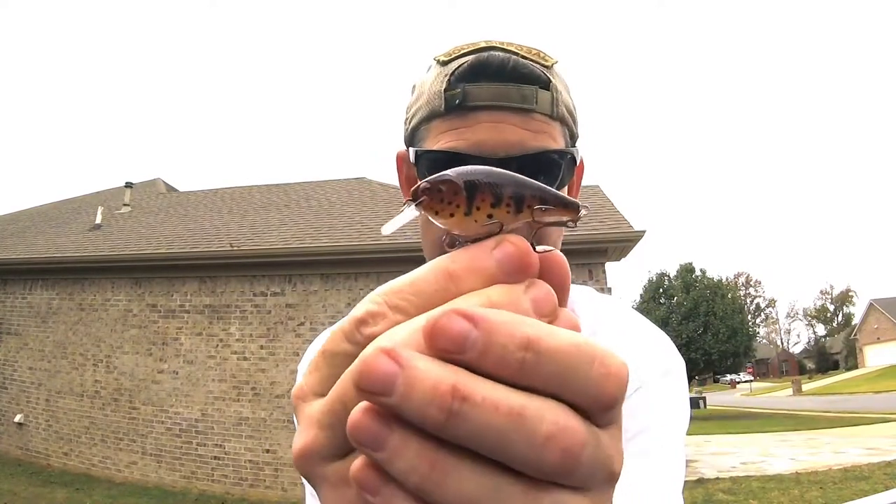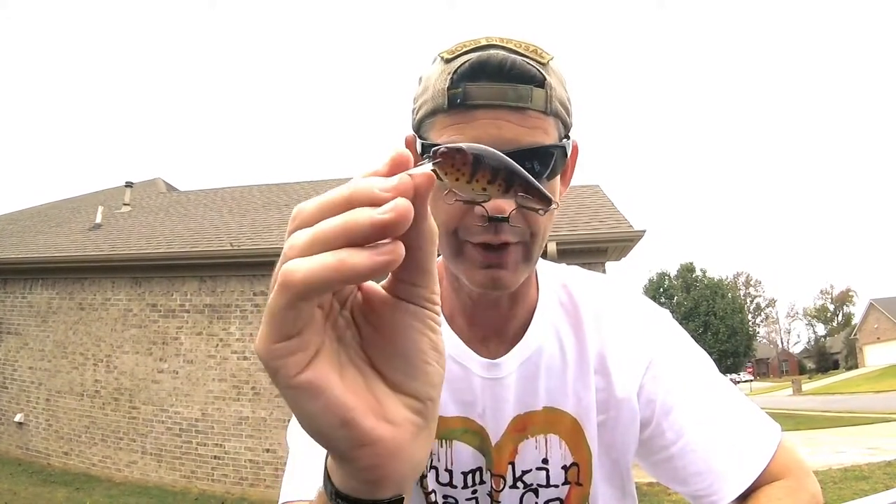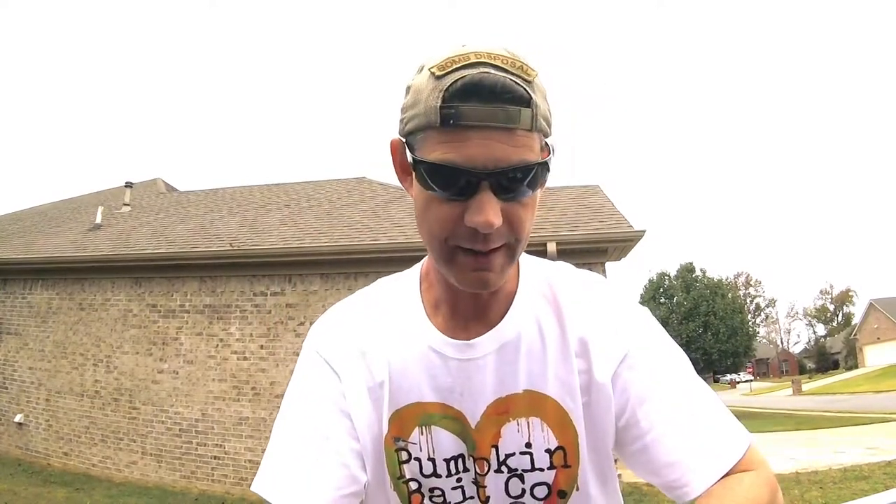Spotted Bay Bass. Now this Spotted Bay Bass, I bought this to go throw in smallmouth waters and maybe some brown trout waters — to see if I can pull maybe a big brown or maybe even some big rainbows that are down there eating baby brown trout.